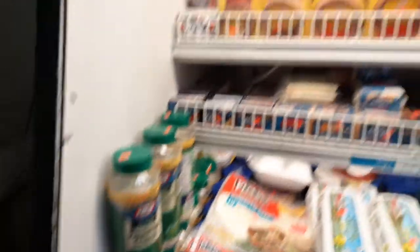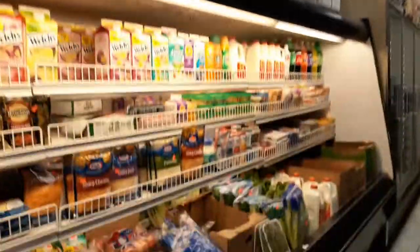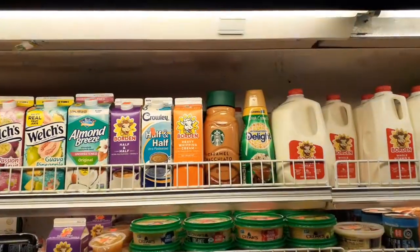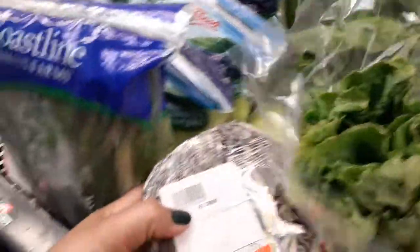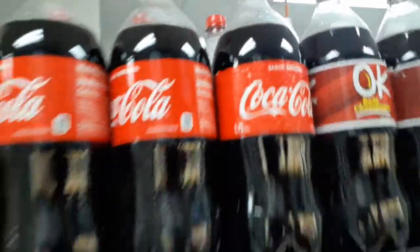That's like a really big thing of Parmesan cheese. Oh, big caramel macchiato from Starbucks. Let's see what this says — red cabbage, $3.49. A 1.75 liter of Coke. So far we have seen just about the same things we would see.